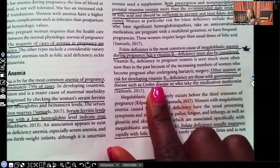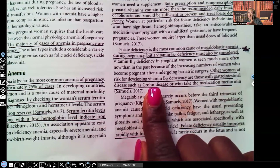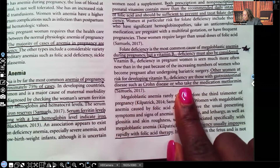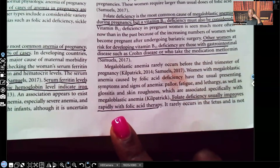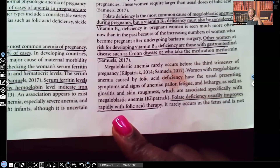Other women at risk for developing vitamin B12 deficiency should be noted — that vitamin B12 deficiency can cause severe neurological damage to the fetus and to the patient as well. Women at risk include those with gastrointestinal disease such as Crohn's disease, or who take metformin — that oral hypoglycemic medication. Folate deficiency usually improves rapidly with folic acid therapy because those supplements provide more than enough, and the deficiency will be resolved quickly.